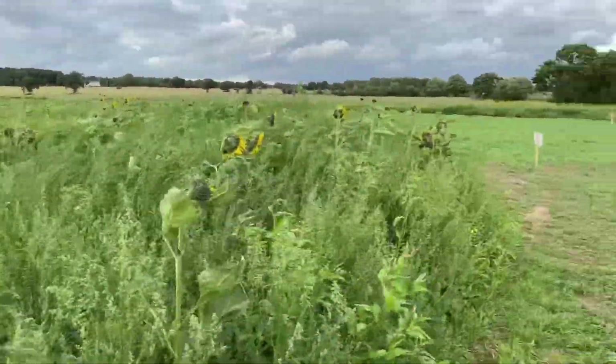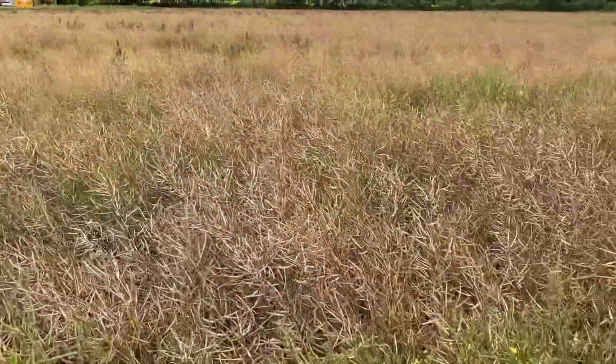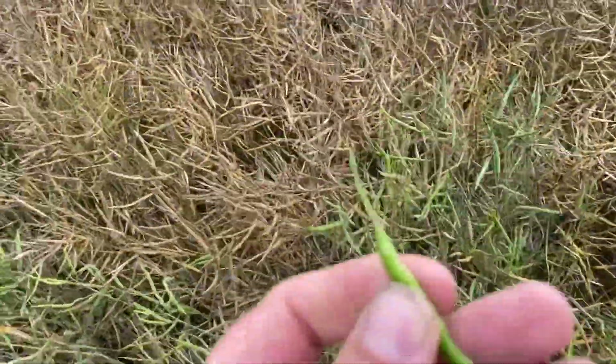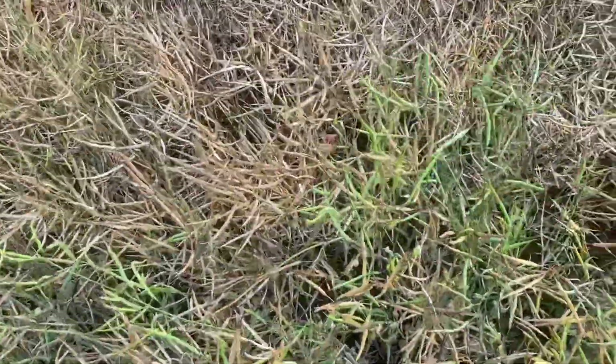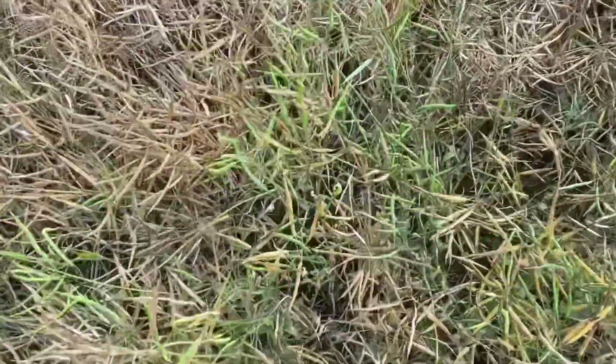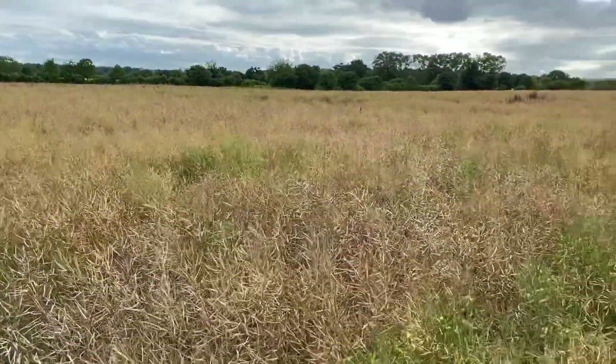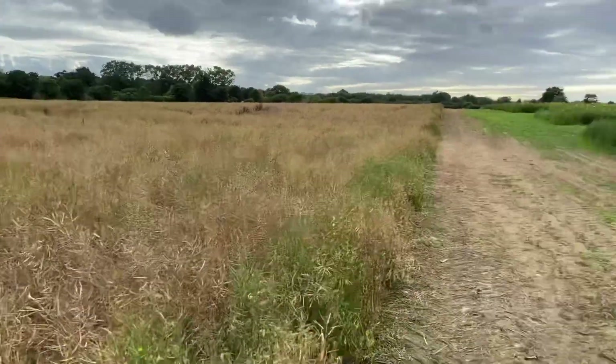This is the oil seed rape that came back into flower. It's now looking quite dead, but there are some obviously green pods in it which hopefully will die off in the next few days. That's about it for today. I'm going to put some pictures on now because there was an incredible rainbow this morning that I saw over the sunflower field.